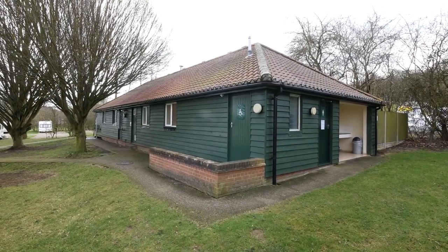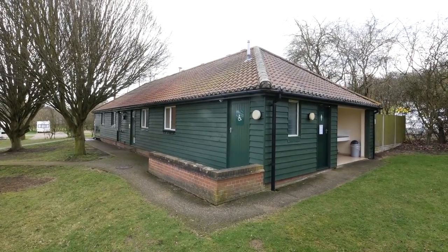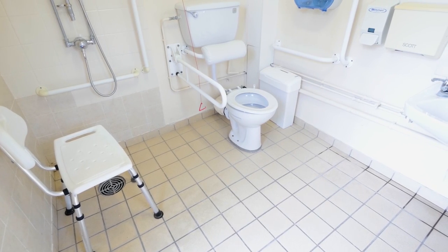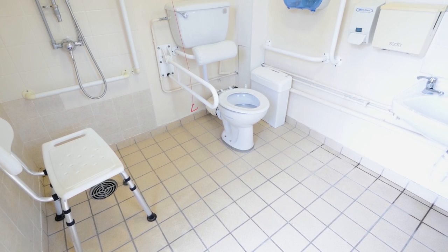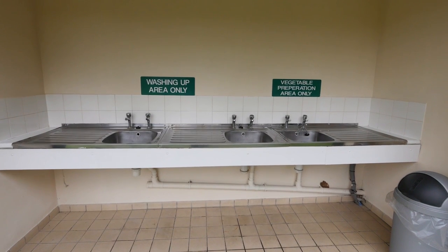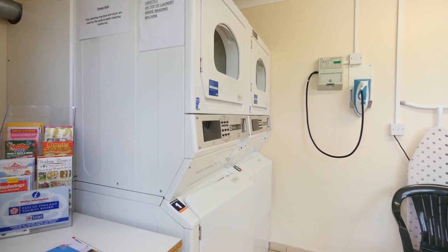There are three toilet blocks here, so you're never too far from a loo, and those bathrooms are kept clean and tidy, which includes a bright and airy facility for the disabled. There are washing-up areas outside and launderette facilities inside.